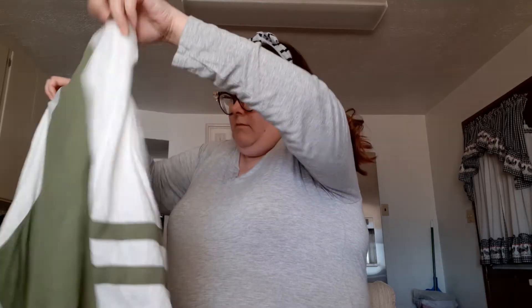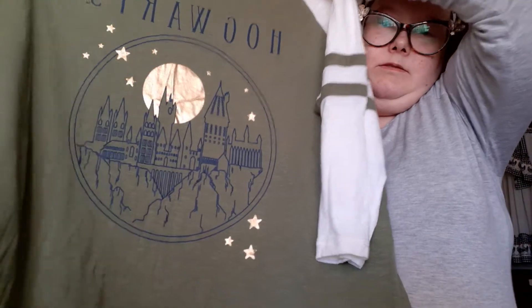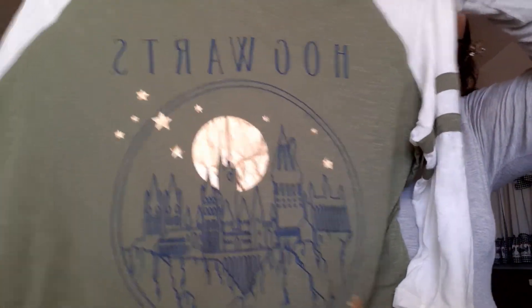Then I got this Harry Potter shirt. It's a little big — it'll probably shrink a little. It says Hogwarts and has the castle on it. I have a lot of Hogwarts shirts but nothing with the castle; it's always just a Hogwarts logo or whatever. That was $6.99, not on sale.